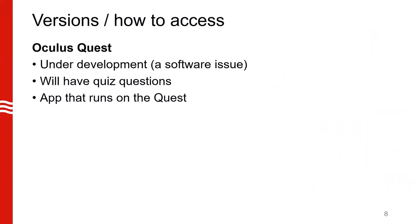Another version in development is for the Oculus Quest. There is a slight software issue which we are trying to work out. When this is finished, we will have quiz questions in this app and it will run only on the Quest headset.